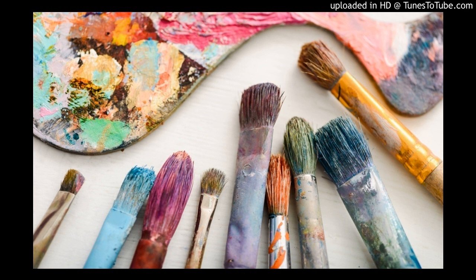You can easily tweet, email, save, or print your finished work from the app. This means everyone will get to enjoy your latest piece of art.